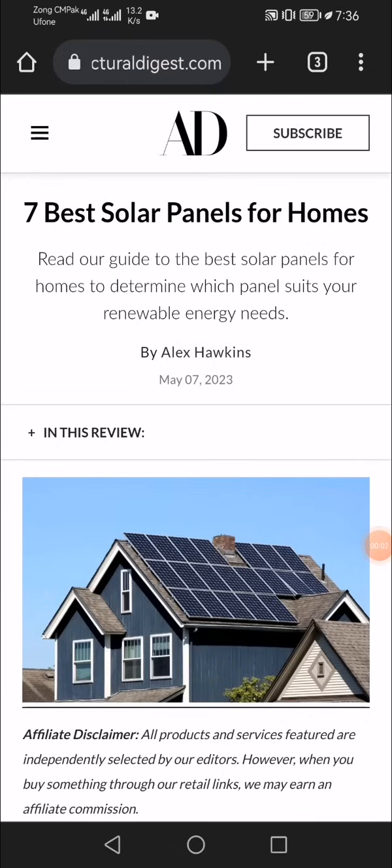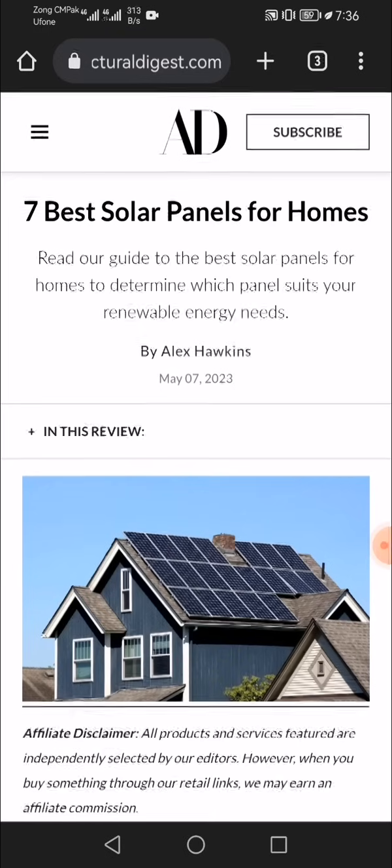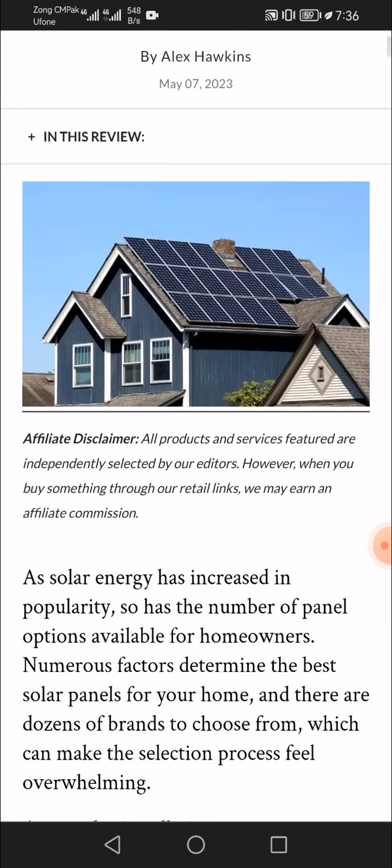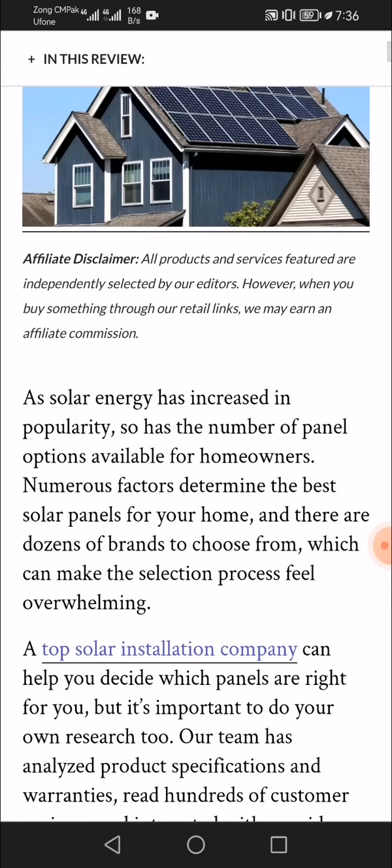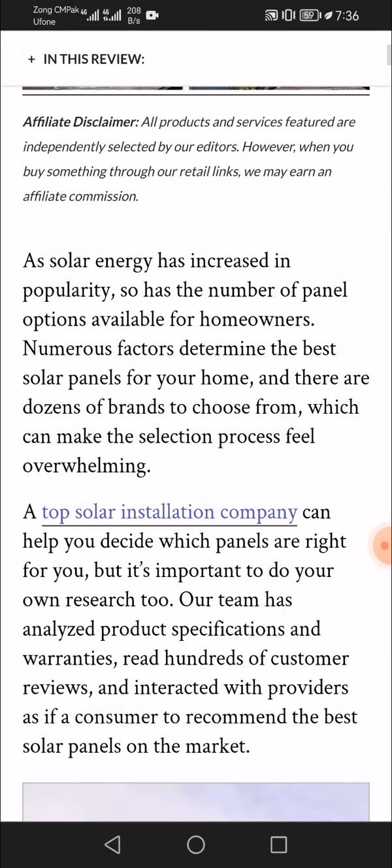Hello viewers, welcome to our channel. Today in this video, our main topic is the seven best solar panels for homes. As solar energy has increased in popularity, so has the number of panel options available for homeowners. Numerous factors determine the best solar panels for your home, and there are dozens of brands to choose from, which can make the selection process feel overwhelming.